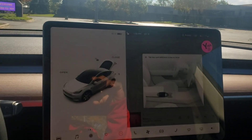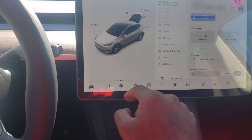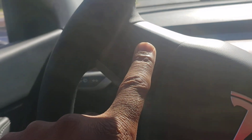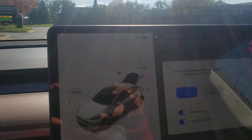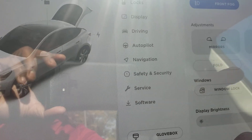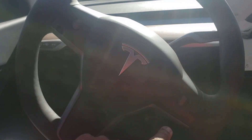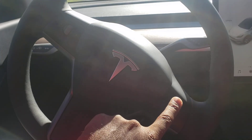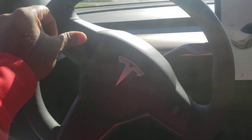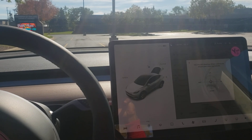Number five has to be the screen — the screen does everything. If I push right here I can adjust the mirrors: left mirror, right mirror. I want to adjust the steering wheel — this moves it up, toward me, or away from me. Everything is controlled from this center console.